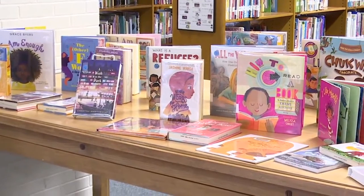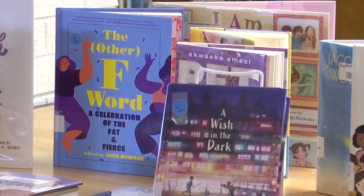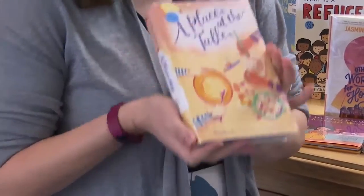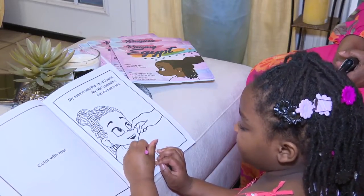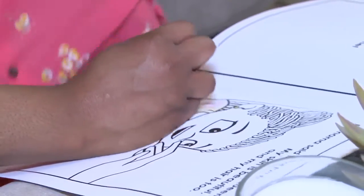Clara B. Mounts public library has a variety of diverse books, ranging in ethnicity and language, and actively seeks more books to grow their collection. 'Raising Egypt' comes with a black-and-white version at the end of the book, adding an interactive coloring element to promote diversity.